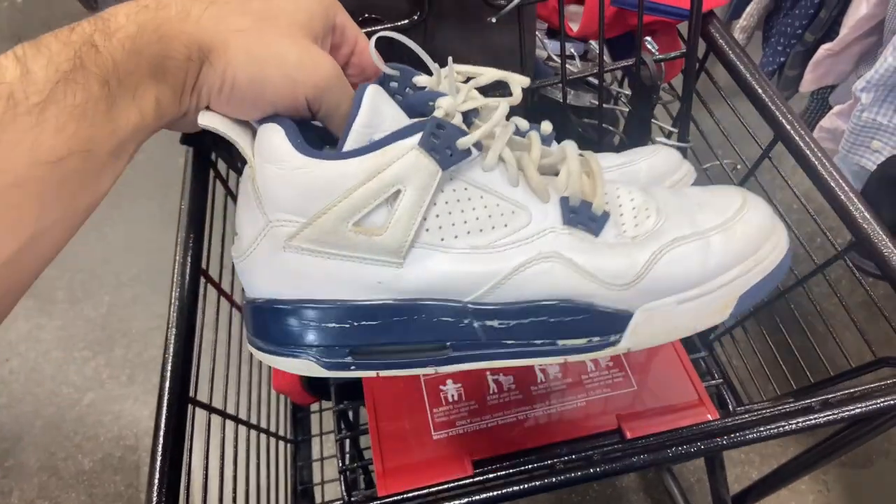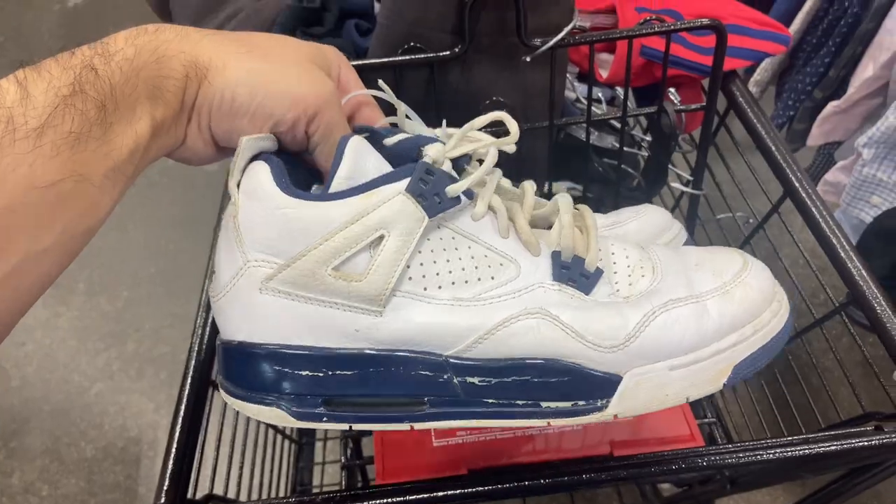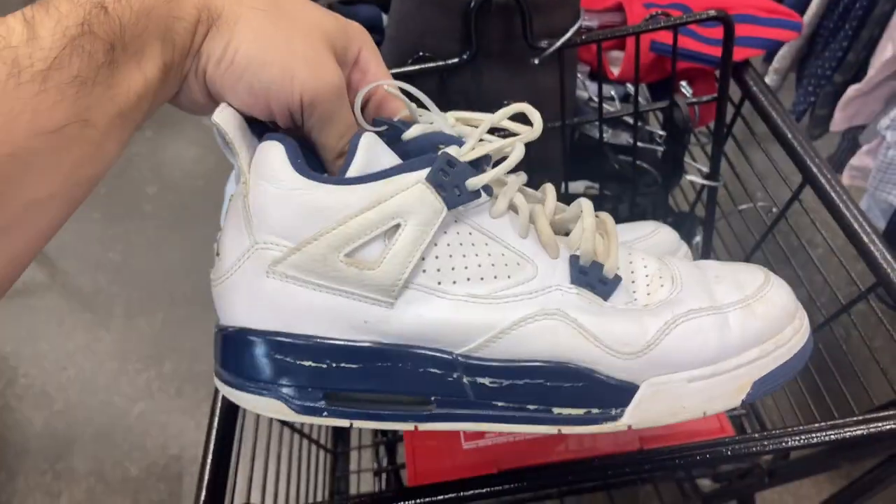A pair of legend blue fours — Columbias, whatever you want to call them. They could use a good cleaning and they do have some paint cracking on the side. Size 7Y and they want $15 for those.